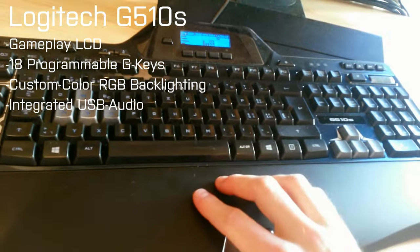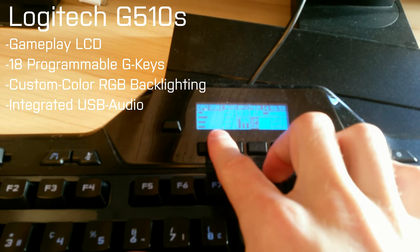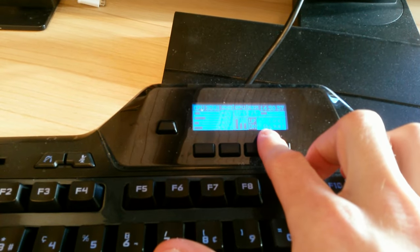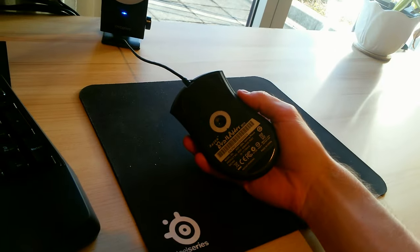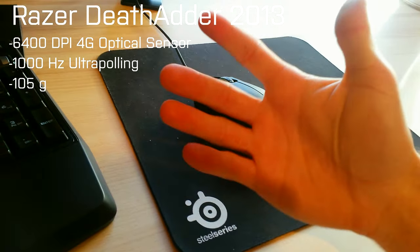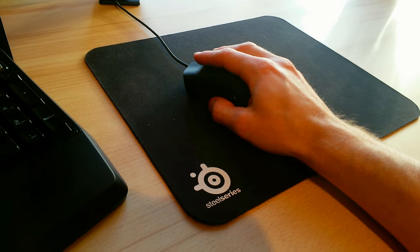I've got a Logitech G510S keyboard here with shortcuts and macros to the left, as well as a display that shows the current temperature of the CPU, GPU, and upload/download speed. You can also see if somebody's talking in Skype or Teamspeak, which is rather handy. Over here I've got my Razer DeathAdder 2013 edition mouse — great for my small hands. For bigger hands it's not the best mouse, but for mine it's awesome. I've got my SteelSeries mousepad there.